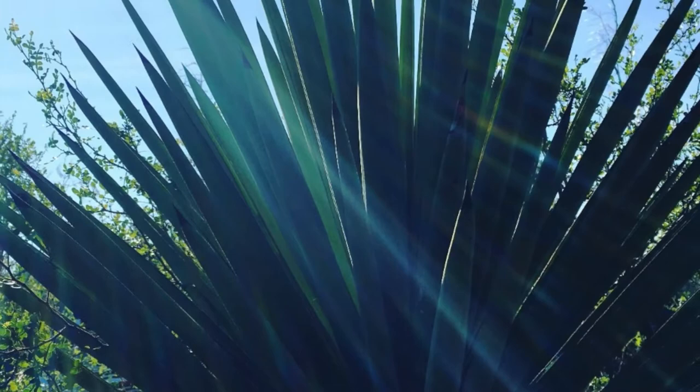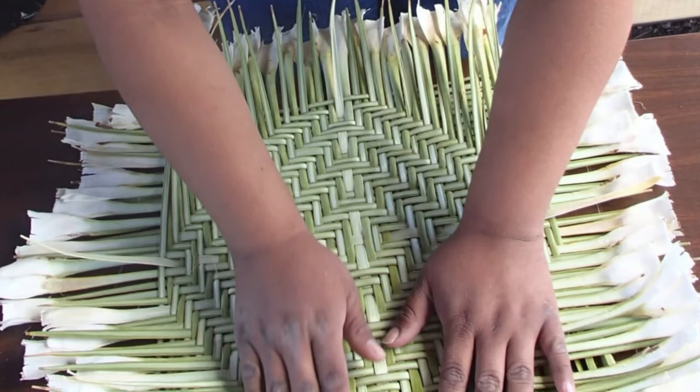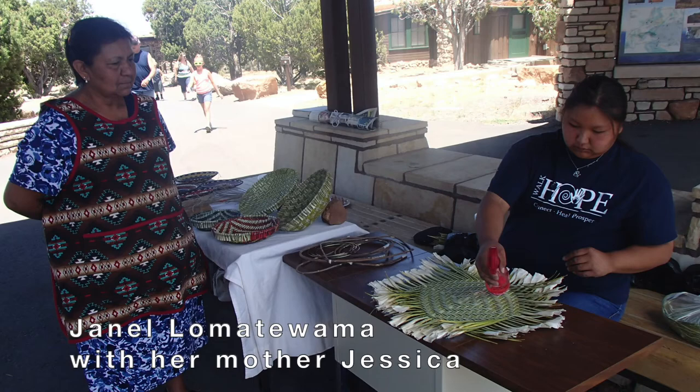Throughout time, people have really depended on the yucca, using different parts of the plant to make over 40 different things. Yucca fiber was used by some ancestral native peoples to make sandals and baskets. Today, yucca fiber is used by some Native American tribes to make baskets.